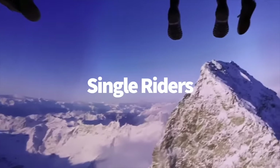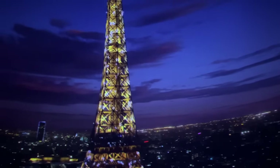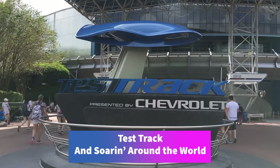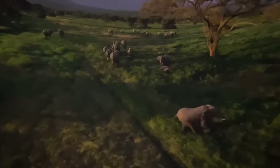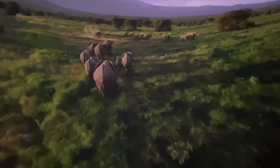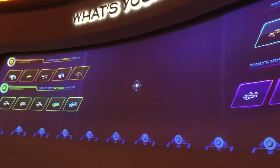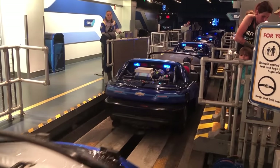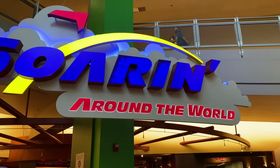You don't have to be a party of one to use the single rider line — bigger parties can still use this line-skipping strategy for free. EPCOT has two rides with single rider lines: Test Track and Soarin' Around the World. Your whole group can get in the single rider line together, but you'll likely be split up once it's time to ride, since single rider lines exist to fill empty seats from odd-numbered groups. Single rider lines won't require purchasing Disney Genie Plus either.